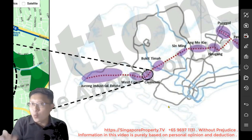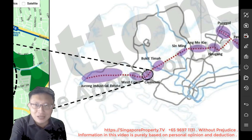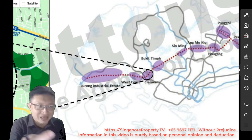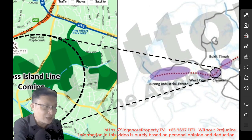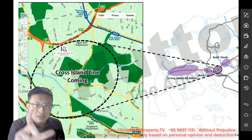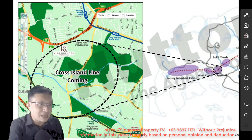Where is this place? What is this area that is possibly going to come up with a couple of MRT stations? Let's take a closer look and zoom in into this location to show you that this is a close representation of that bubble.